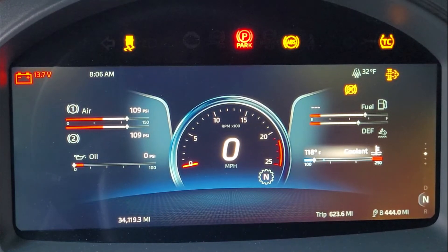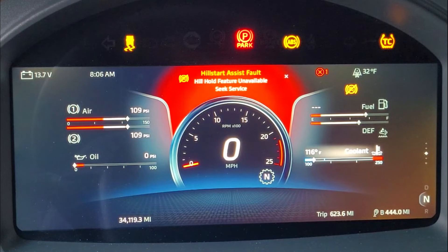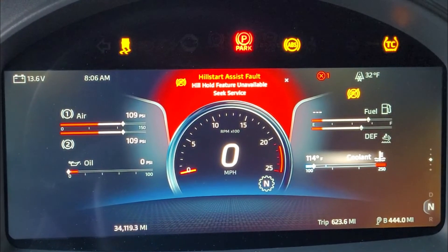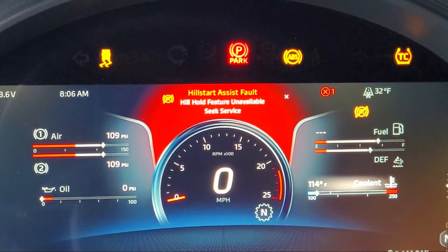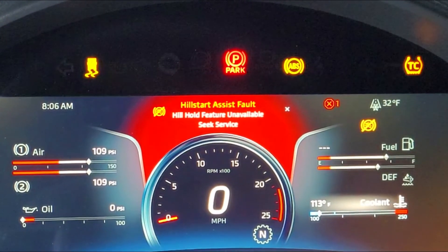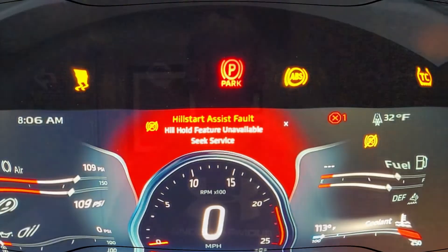Then all this chaos ensued. As you can see, you get the main hill assist fault — a big red warning light — and up top you've got your traction control, your ABS for the truck, the park brake light that actually stays on while you're driving down the road, and what I'm assuming is the trailer ABS over there, the trailer skidding indicator.